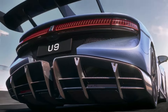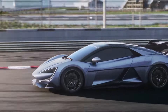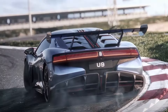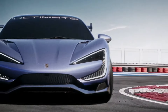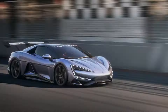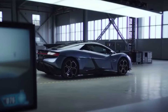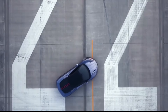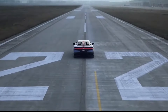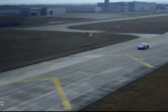BYD, renowned for revolutionizing the EV market in the PRC and rivaling Tesla in production and market share, has diversified its offerings through ventures like Yangwang. As a sub-branch specializing in high-end electric vehicles, Yangwang presents the U9 — a powerhouse with over 1,100 horsepower and a price tag under $150,000. Beyond being a competitive option, the Yangwang U9 serves as a showcase of BYD's latest engineering innovations.